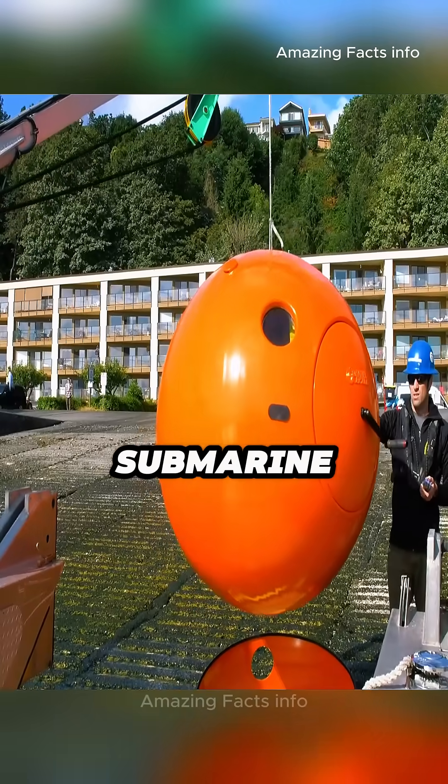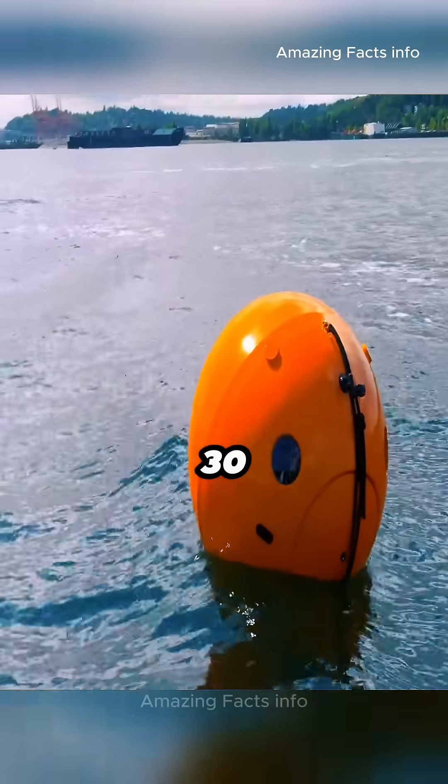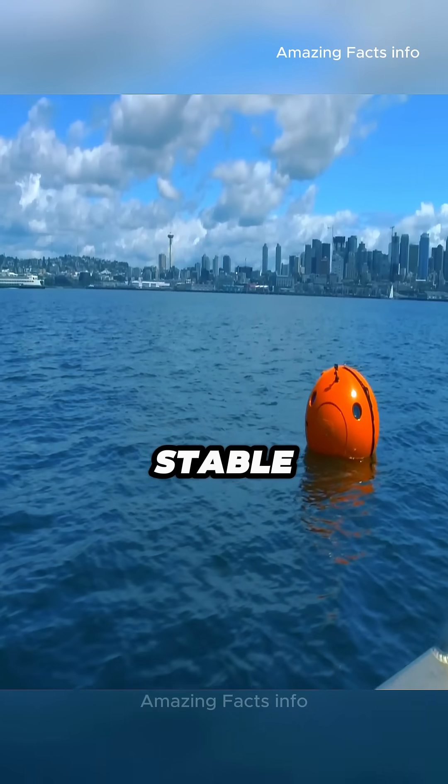The hatch uses a submarine-style watertight seal, meaning even if it's pulled more than 30 feet underwater, the interior remains sealed, stable, and breathable.